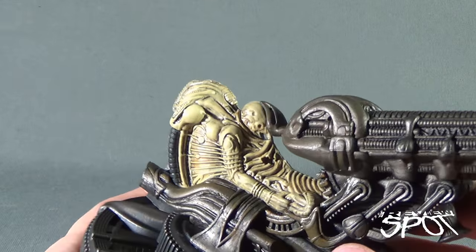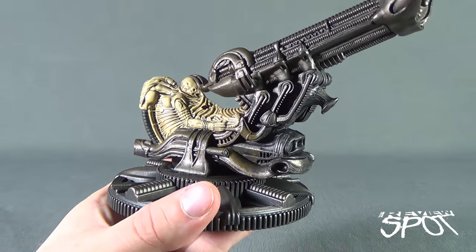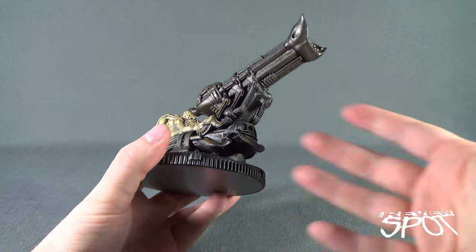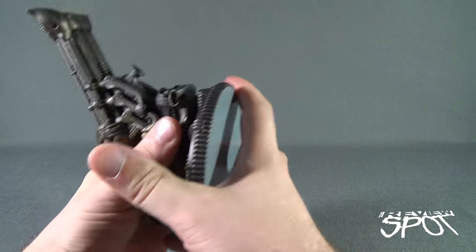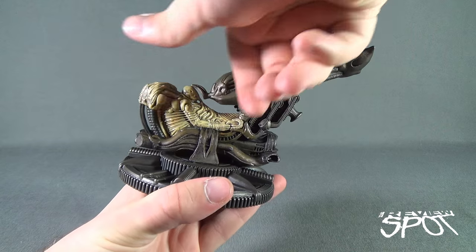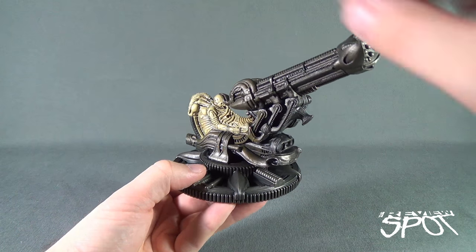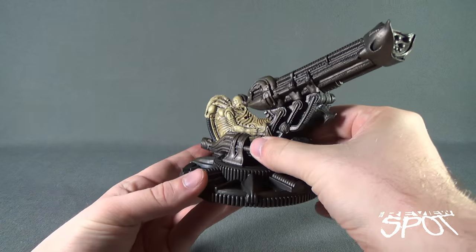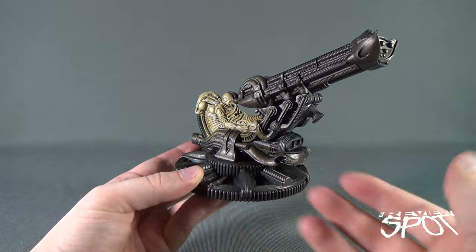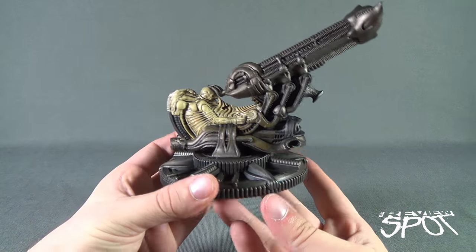You'll probably also ask yourself: is there any posability to this at all? Unfortunately no. Unlike the dropship and the carrier from Aliens, this has absolutely no posability. I thought perhaps this part could rotate, but if we're basing it solely on its appearance in Alien, we never see it move, so they're actually being quite accurate by giving us a very static, almost dead contraption complete with the fossilized space jockey.